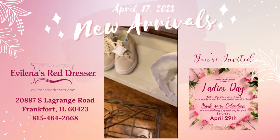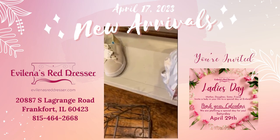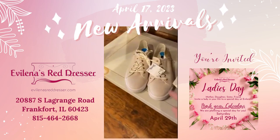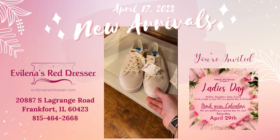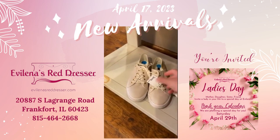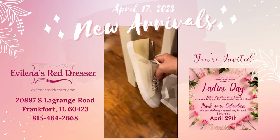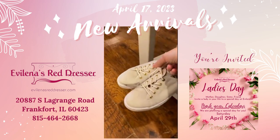The hat is $10. It looks nice with these shoes — these are $18, size seven and a half, Tommy Hilfiger. Nice neutral color.